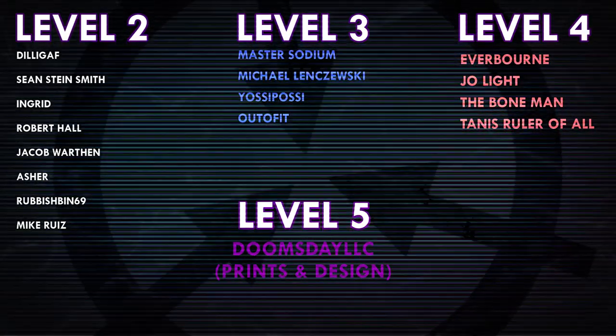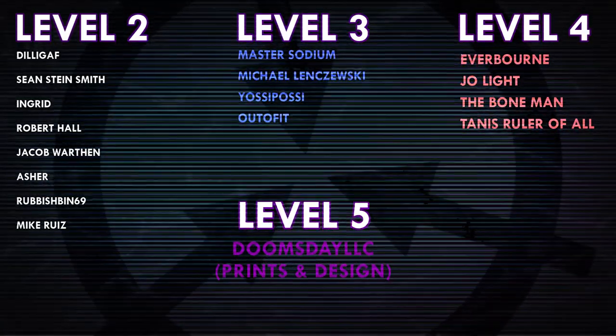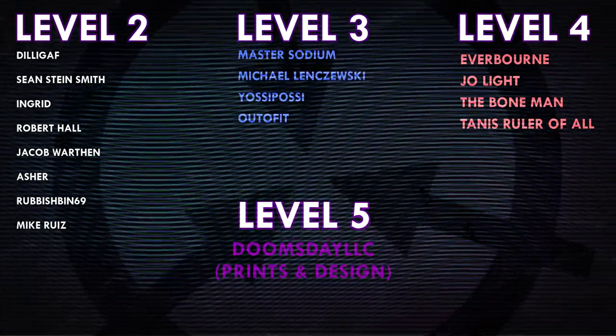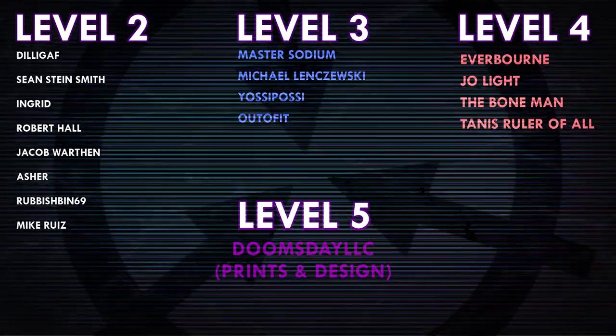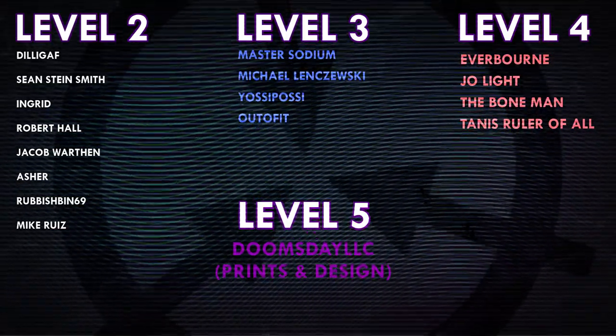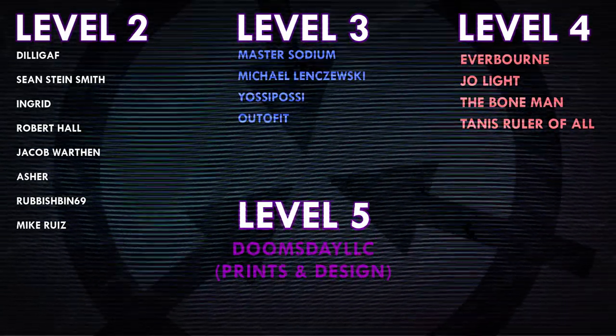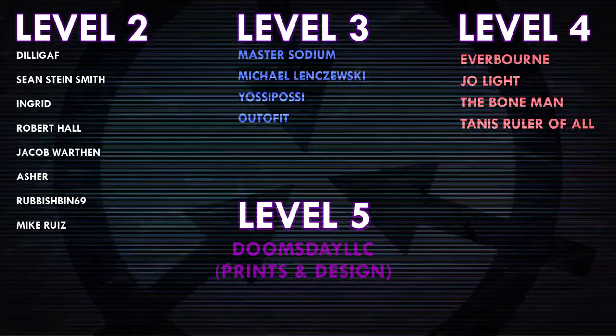Thank you all so much for watching, and a huge thank you to all of my patrons on Patreon. Special shoutout to Everborn, Joe Light, TheBoneMan, TannisRulerOfAll, and DoomsdayLLC Prints and Design. If you'd like to help support the channel, head on over to patreon.com/drmaxwell — link in the description.